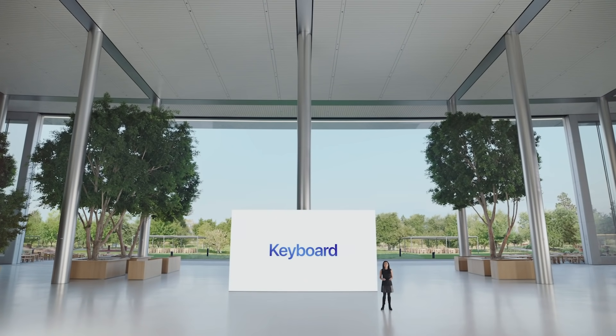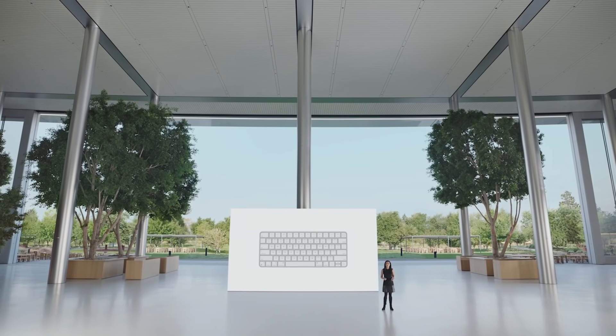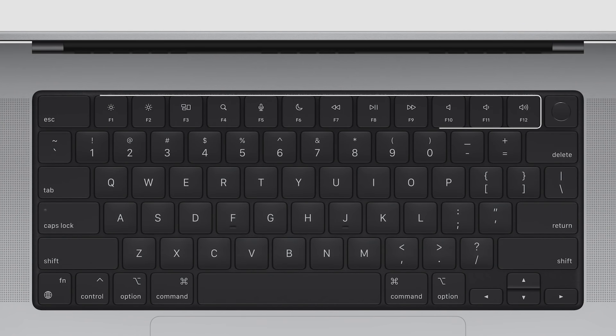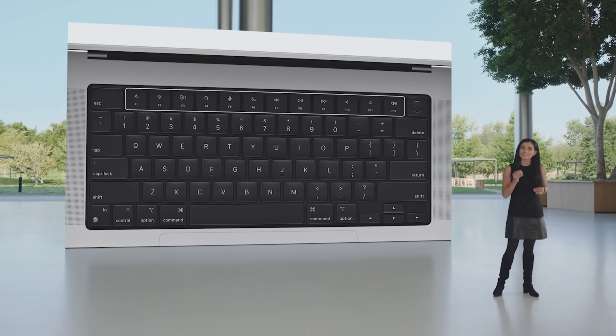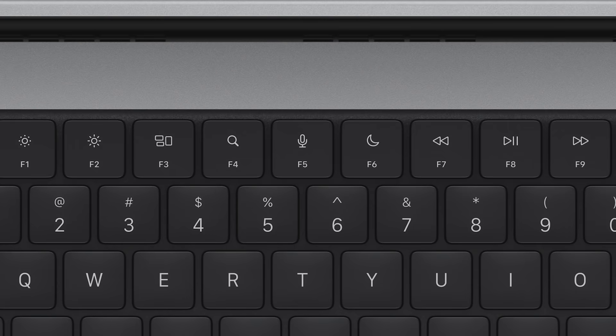Let's start with the keyboard. Users value the full-height function row on the standalone Magic Keyboard, and we've brought it to the MacBook Pro. The physical keys replace the Touch Bar, bringing back the familiar tactile feel of mechanical keys that Pro users love. The keyboard is set in a double-anodized black well that elegantly highlights the backlit glyphs on the keys.